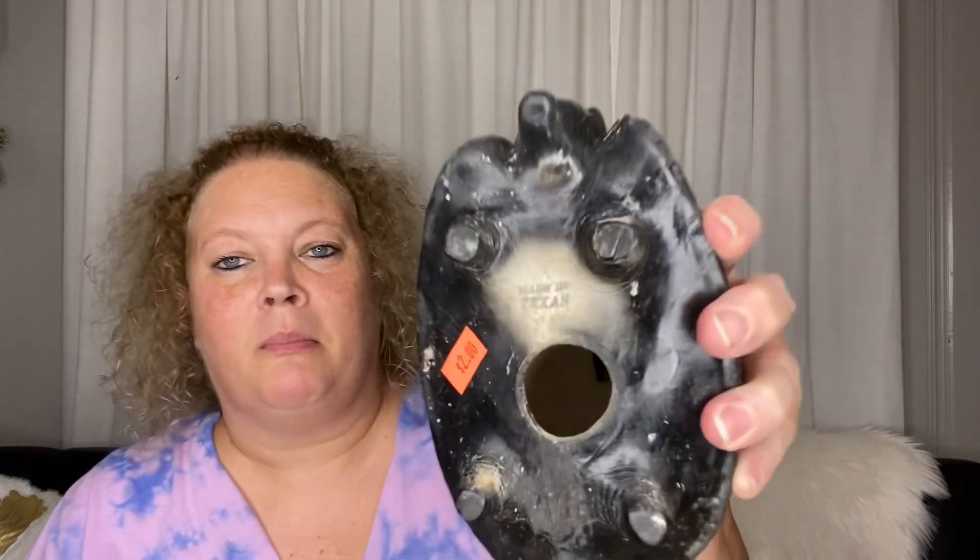I've got this guy from the porch — a little armadillo. He was $2 and he's actually a bank. His plug is in there but I'm not going to dig it out. It is made in Texas and it appears like it may have a little bit of age to it. So anyway, for the porch, $2.